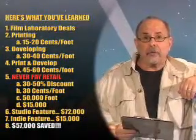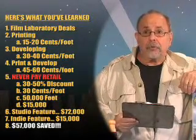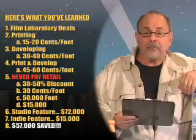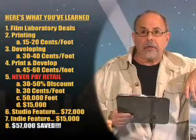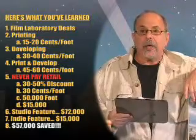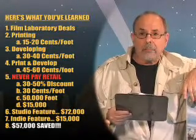Here's what you've learned: when making your independent feature film and writing those 38 bank checks, check number six is paying for your film lab. You're looking for the developing costs at 15 to 20 cents a foot, and printing costs at 30 to 40 cents a foot — totaling 45 to 60 cents a foot. With 50,000 feet of film, never pay retail. Get a 30 to 50 percent discount; all labs give it to you, bringing it to approximately 30 cents a foot — $15,000 total, versus a studio's $72,000. You've saved $57,000.